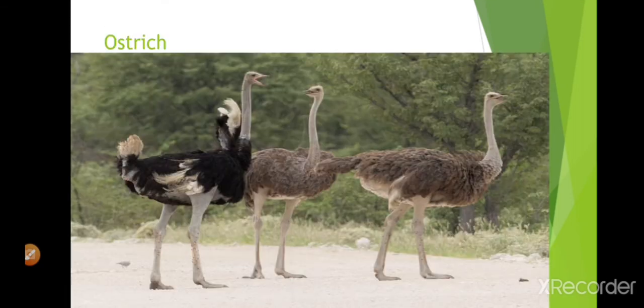This is an ostrich. It is the largest bird in the world. It cannot fly but it can run fast.